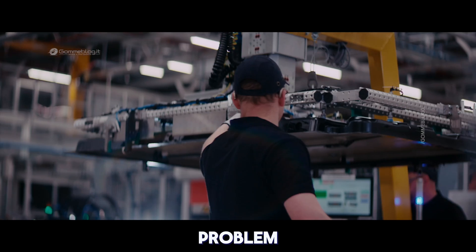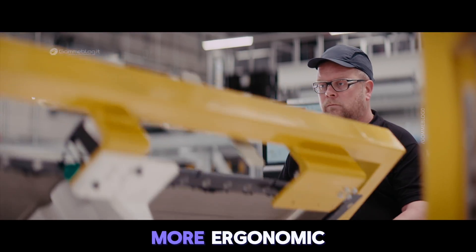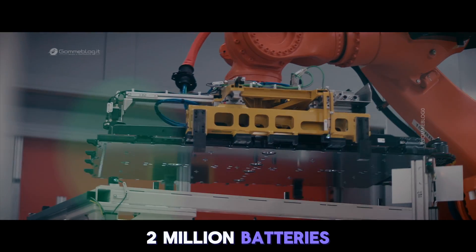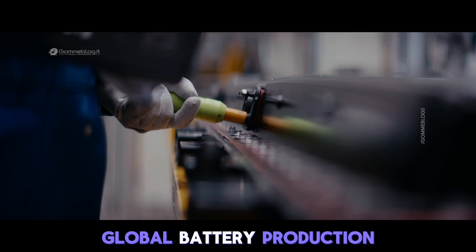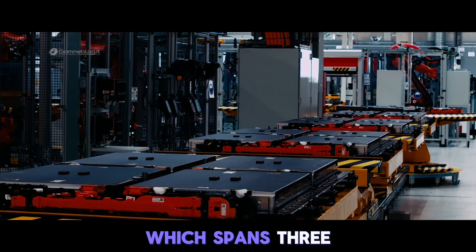Heavy components? No problem. Intelligent tools make production safer and more ergonomic. With more than a decade of experience and well over 2 million batteries, Accumotive is the competence center in the global battery production network of Mercedes-Benz, which spans three continents.